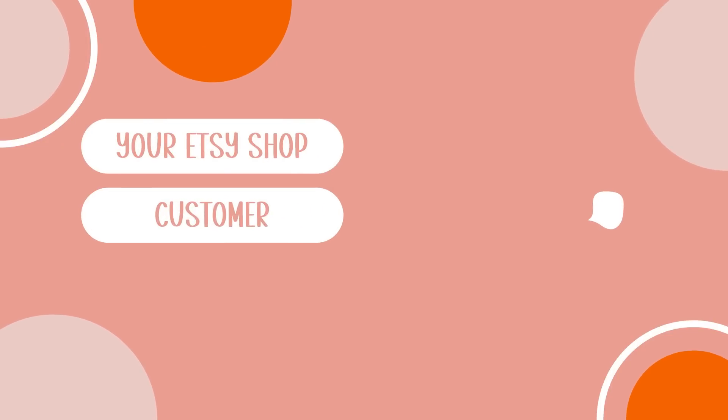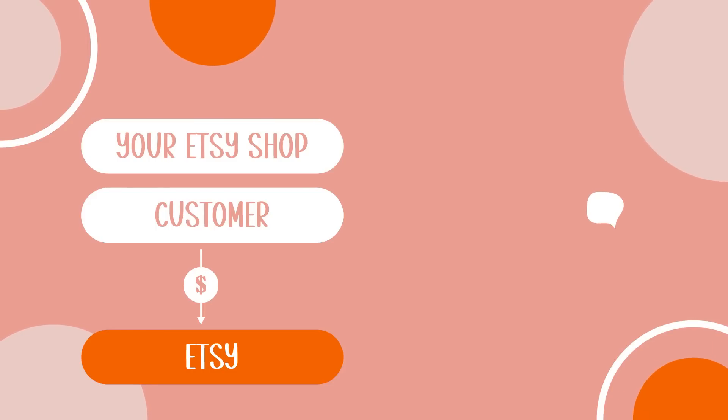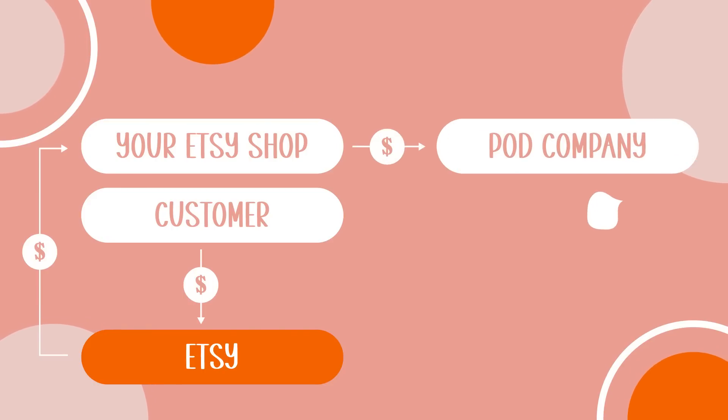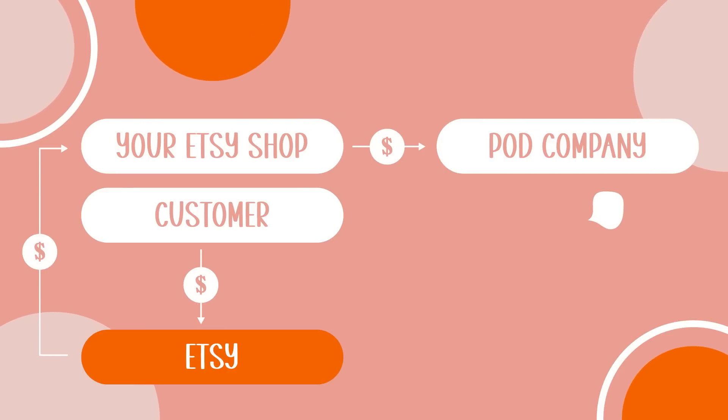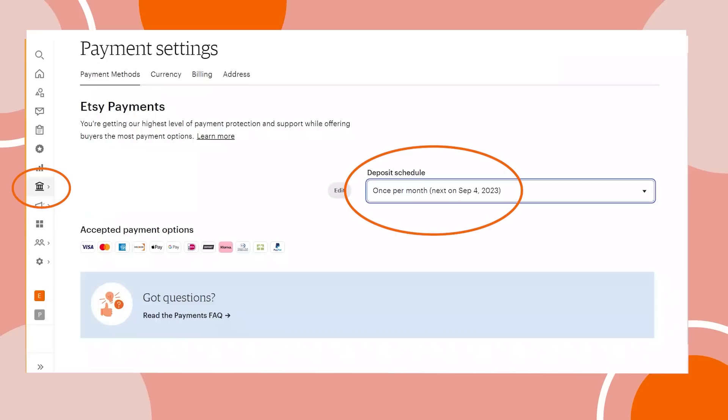Before we move on to tip number two, if anyone is confused about how this system works: you open your shop on Etsy, a customer pays for an item — they are paying Etsy. Once a week, Etsy pays you. In the meantime, you're working with a POD company and paying them for that item and to send it out. You're the middle person — Etsy is not paying the POD company, it's your business. One other thing you can do to prepare is actually request that Etsy pay you daily.